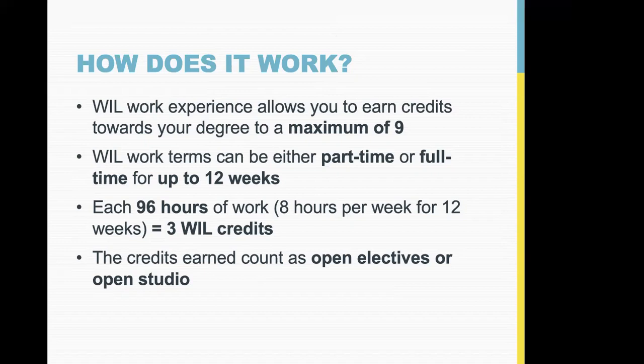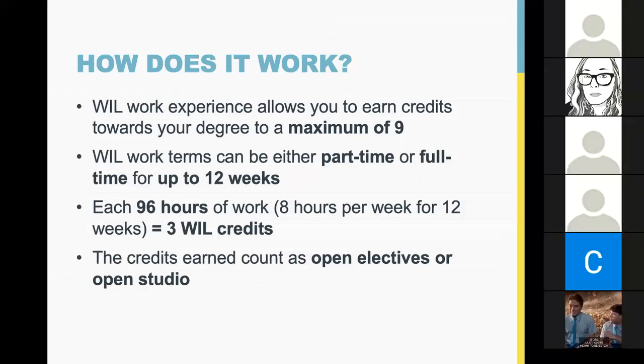96 hours of work equal three credits, double that is six credits, and triple that is nine credits. You don't have to do nine credits all at once — you could do three three-credit co-ops, or one six-credit and one three-credit. You could also be working a full-time job in the summer and only propose three credits. It's whatever works for your academic planning.